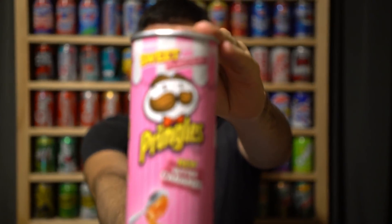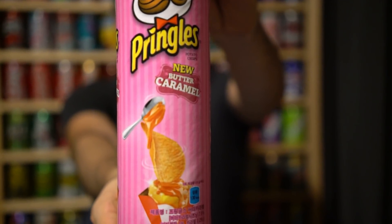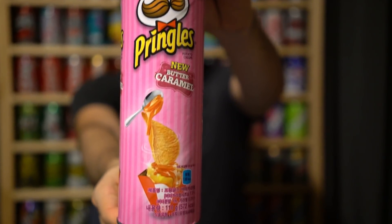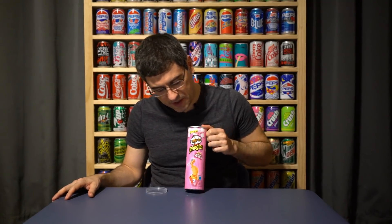First we'll get into the gimmick grade. Gotta shout out Pringles in Korea for coming out with a really sharp looking package. I like the awning — you see the white and pink awning up top? That's a nice touch; it's like a candy shop, and they warn you about the sweet flavor with 'new butter caramel.' Everything's really looking good, the design is unique. The cans are smaller in Korea — that doesn't affect the gimmick grade, just throwing that out there. In terms of the flavor itself, really an interesting inclusion into the Pringles line. I'm gonna give it a nine out of ten for the gimmick — a lot of that's because of the packaging; it's just beautiful.